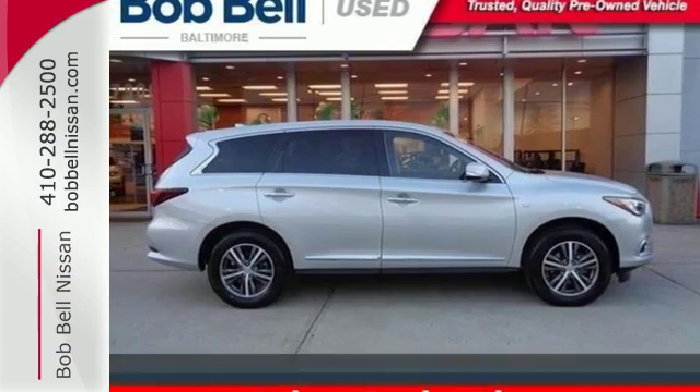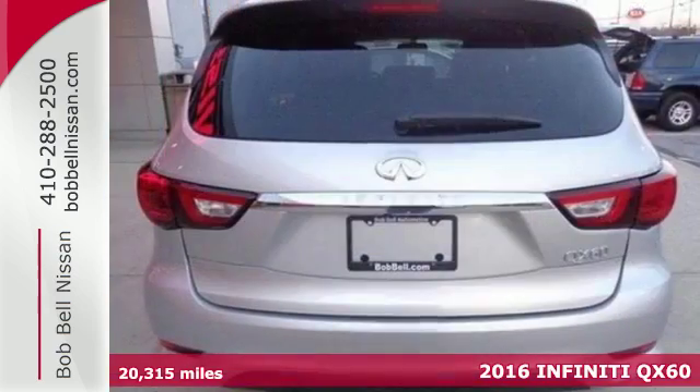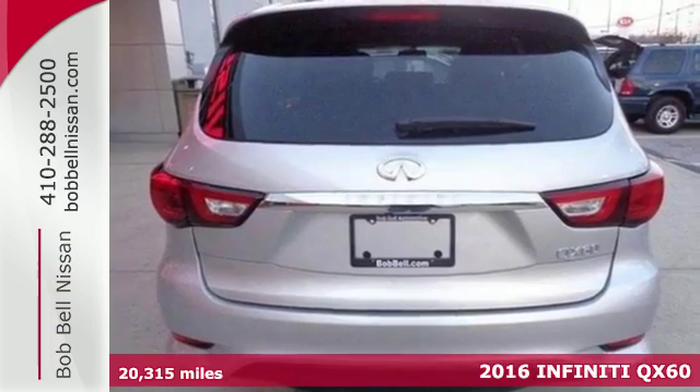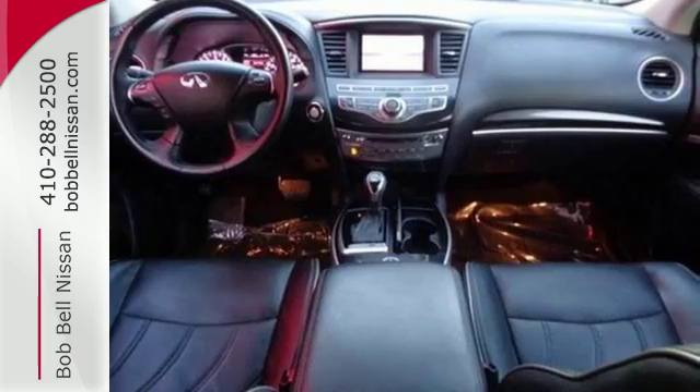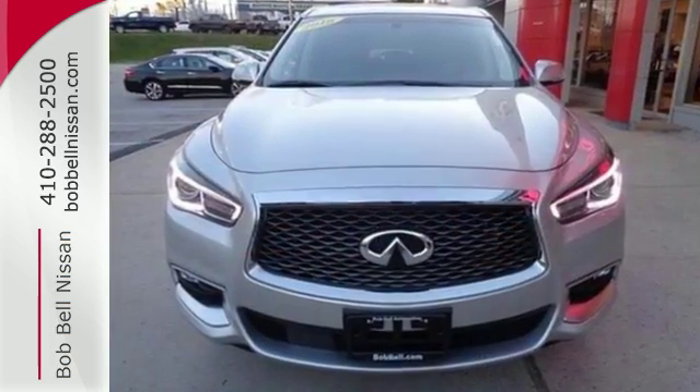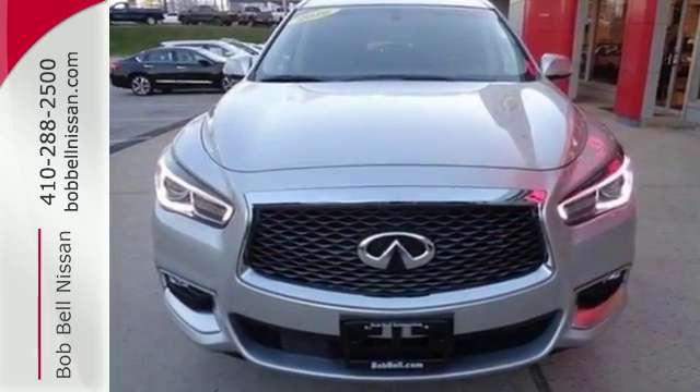Here's a 2016 Infiniti QX60 — the perfect marriage of performance and practicality. This QX60 boasts a beautiful and versatile cabin with room for seven, while the engine delivers the power to make driving fun.